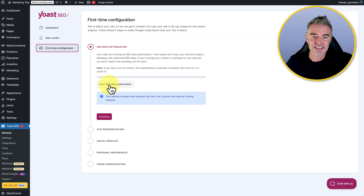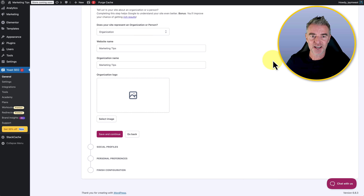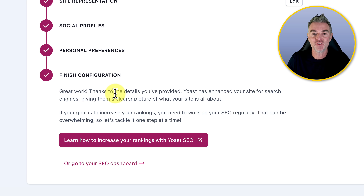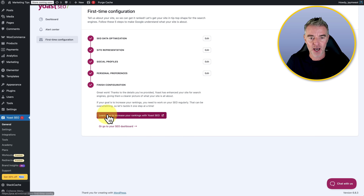Click 'start SEO data optimization,' press the button, and click continue. It will start scanning your site, and we're going to tell it about our site and then move through to the final configuration. It doesn't take very long at all. It says 'great work' — thanks to the details you've provided, Yoast has enhanced your site for search engines, giving them a clearer picture of what your site is all about.